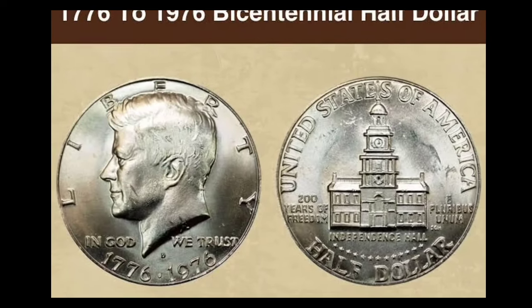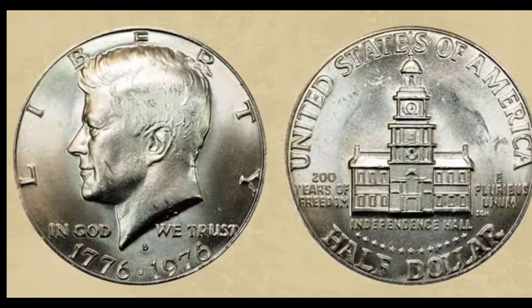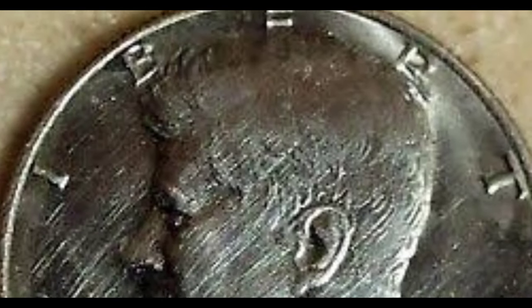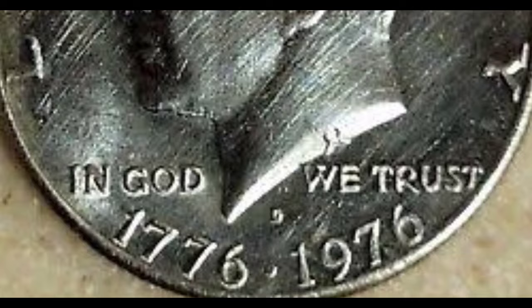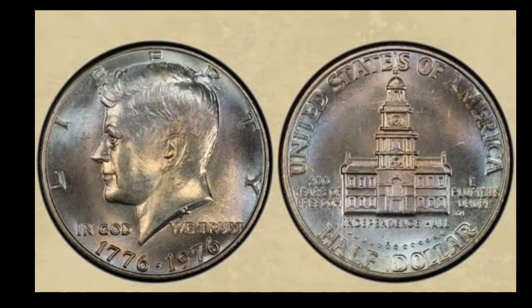The obverse of the bicentennial half dollar remained largely the same as coins from the previous year. They still bore the image of John F. Kennedy, produced by the Mint's chief engraver at the time of the first Kennedy half dollars, Gilroy Roberts. Above Kennedy's image, the word Liberty curves around the upper two-thirds of the coin edge, and the motto In God We Trust appears alongside Kennedy's neck.